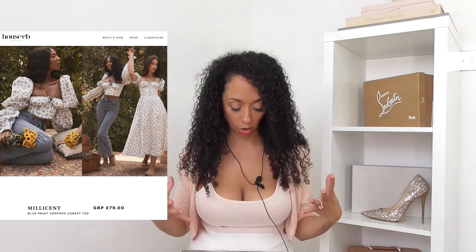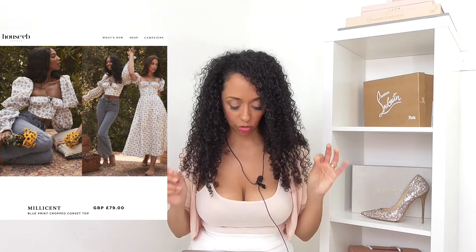Next is the Millicent top - a blue printed cropped corset top. I absolutely love blue printed designs. The print reminds me of teacup sets - I don't want that to be a diss to this top because I actually do really like it, but it just reminds me of being a child.